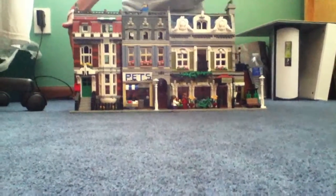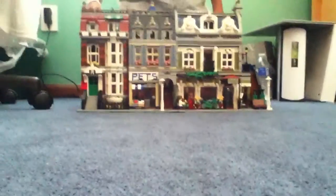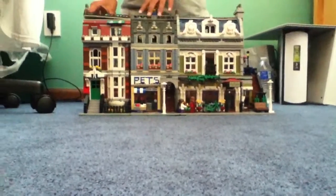As you can see, this is the Parisian Restaurant and this is a Pet Shop. He built this all by himself — over 1,000 pieces. So right now Jeffrey will come over and show the people what his roof is. This is the inside of one of the apartments, and this is the Pet Shop apartment.